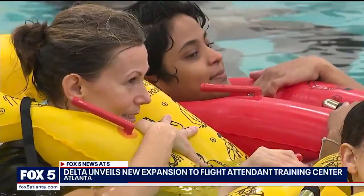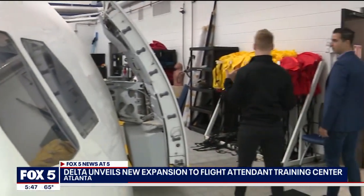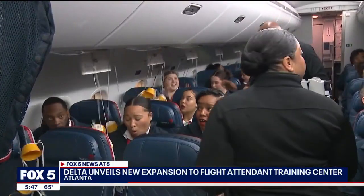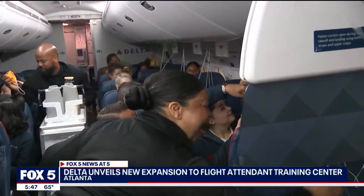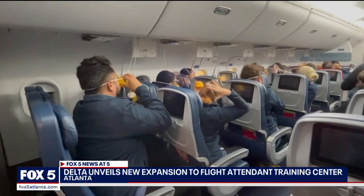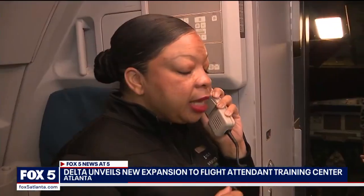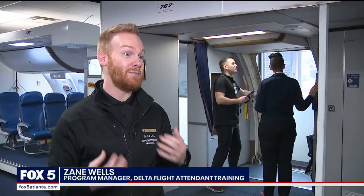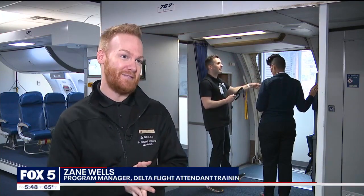It's something that we don't want to see, but if it happens, we need to be ready. Zane Wells helps lead the six-week training program for all newly hired flight attendants. The program focuses a lot on hands-on learning, and it's not just for trainees, but also current flight attendants who have to come back every 18 months to remain qualified. We want it to be second nature for our flight attendants so they can keep themselves safe, but also keep our customers safe as well.